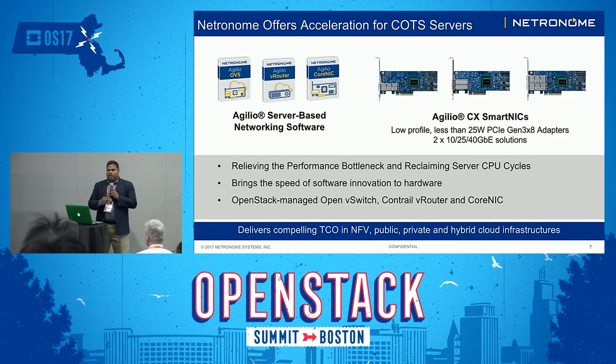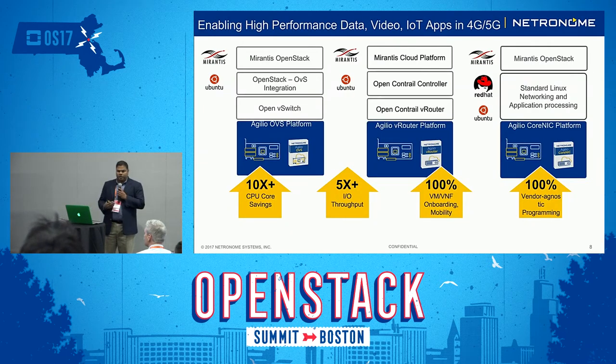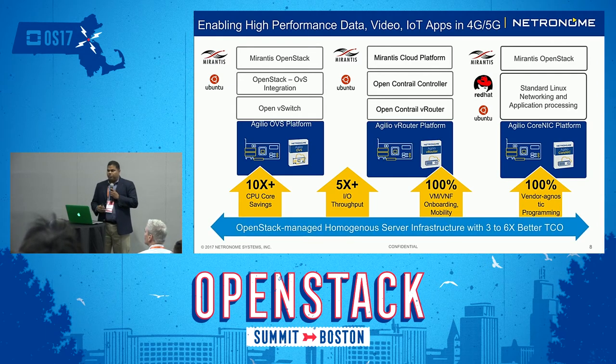It also brings the speed of software innovation to hardware, in the sense that we can do any kind of programming — these cards are highly programmable. We have OpenStack-managed Open vSwitch, Contrail, and Core NIC. Specifically with Mirantis, we've been partnering for over a year and a half now, and we've done Mirantis OpenStack integration with OVS, Mirantis Cloud Platform integration with OpenContrail, and Mirantis OpenStack integration with standard Linux networking. In all cases, we can get up to 10x CPU core savings, 5x IO throughput as you already saw with vRouter, and 100% VM and VNF onboarding and mobility because we support both VirtIO and SR-IOV. Essentially, you can deliver an OpenStack-managed homogeneous server infrastructure and get 3 to 6x better TCO.